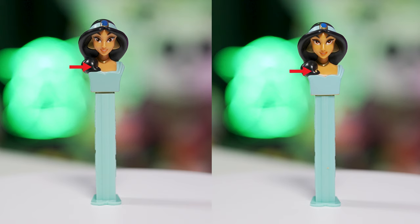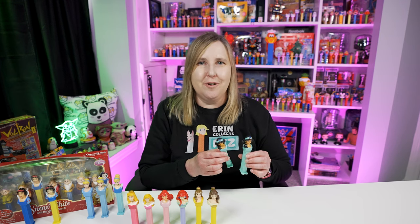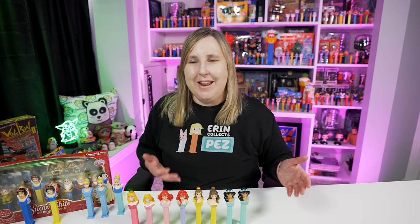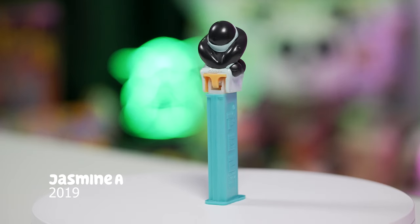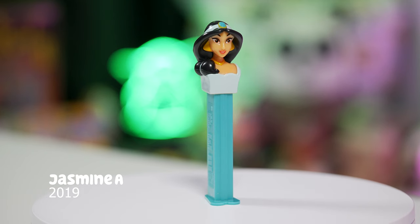Her eyes are painted differently too, and the jewel on her head appears a little larger on the left versus the right. The teal colors are just slightly different as well. So those are the differences of these Jasmine Pez dispensers — both are retired. Then in 2019 Pez gave us another Jasmine Pez dispenser, still available on Pez.com, where they pretty much just updated the colors. I'll show you a side-by-side comparison of the older versus the updated color version.